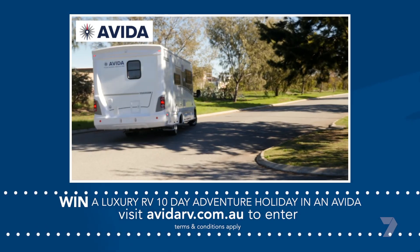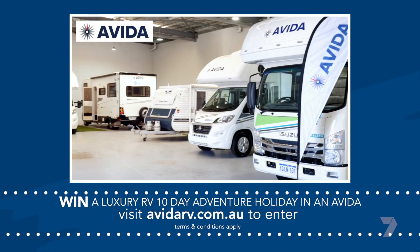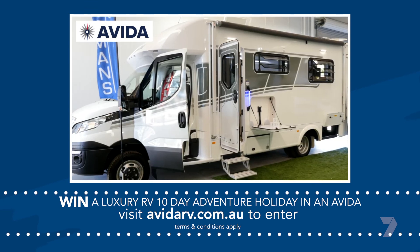Would you like to win an Avida 10-day adventure? Just head to the Avida website to enter. Terms and conditions apply.